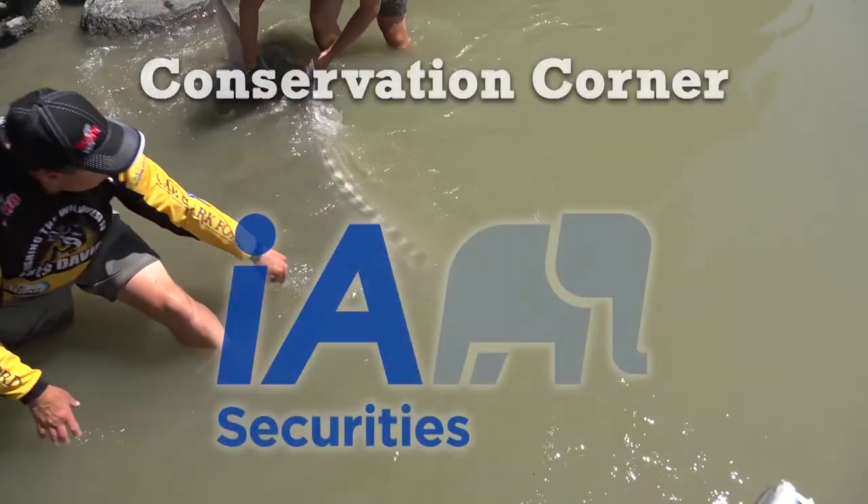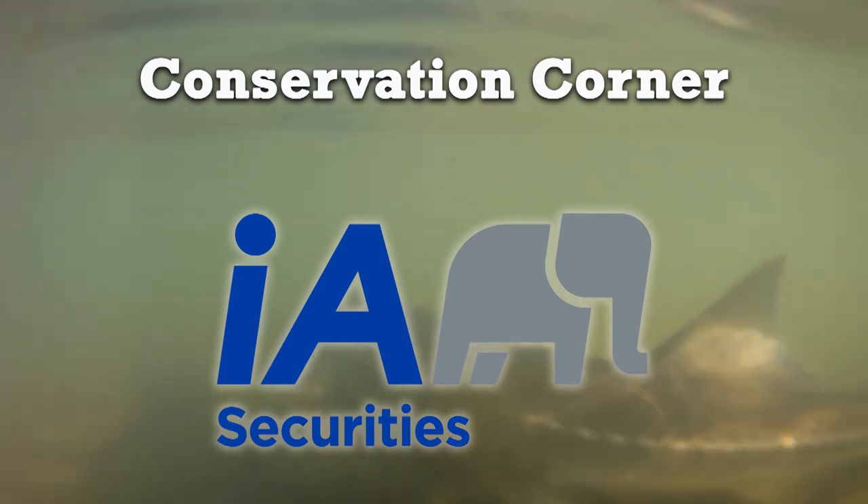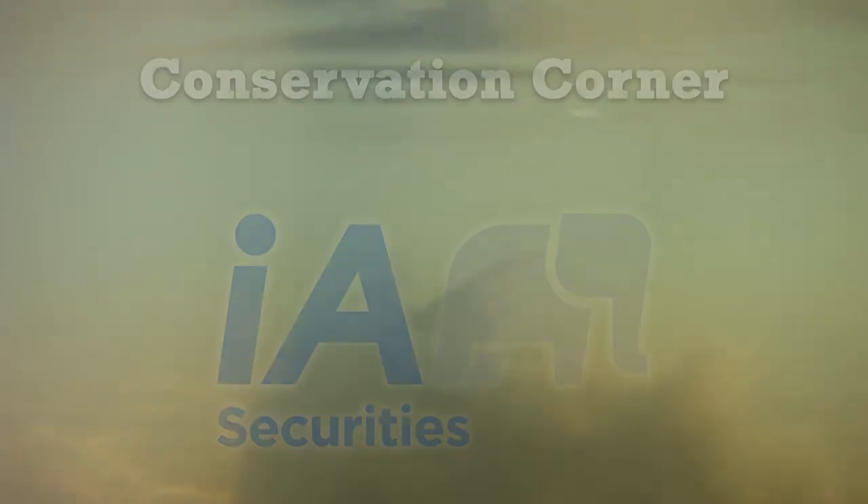Conservation Corner is brought to you by Brian Muir with IA Securities — aligning your financial future so you can spend more time outdoors.